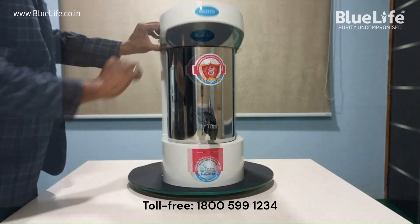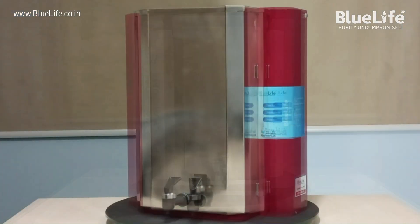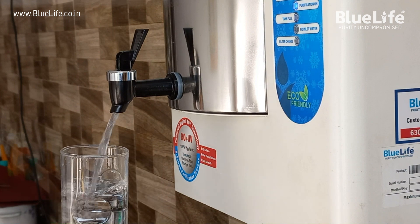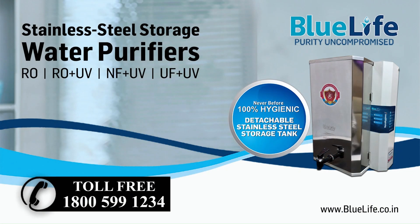Blue Life Residential Water Purifiers come with a stainless steel detachable storage tank that can be removed, cleaned, replaced and refilled with pure drinking water to keep your water hygienic until consumption. Blue Life Water Purifiers are available in RO-UV, NF-UV and UF-UV purification systems, with the best and most durable quality standards.